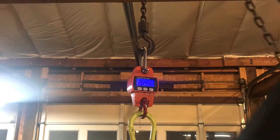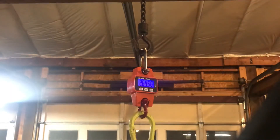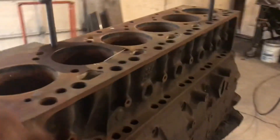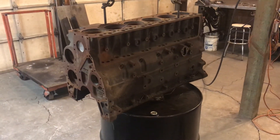265 pounds. I should note that basically everything is taken off the block - there are no main caps, no lifters, no pistons, nothing like that. One fitting is still in it, and there are just a couple of random plugs here and there. If I get that 56 block from the machine shop, I'll weigh that as well and see what it comes in at.